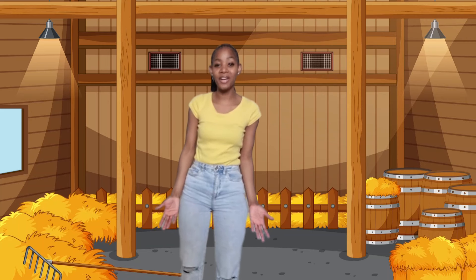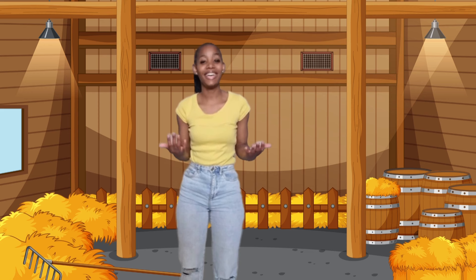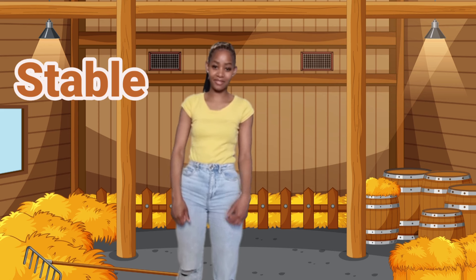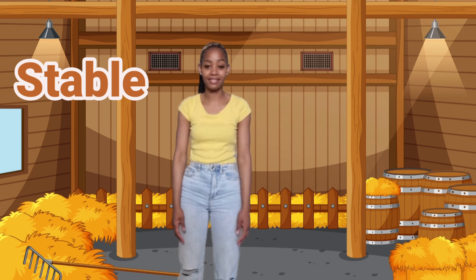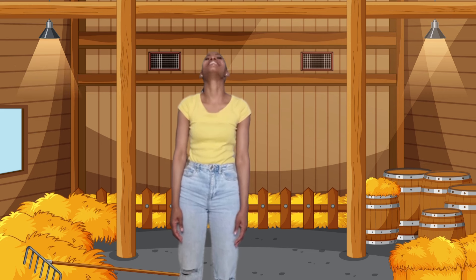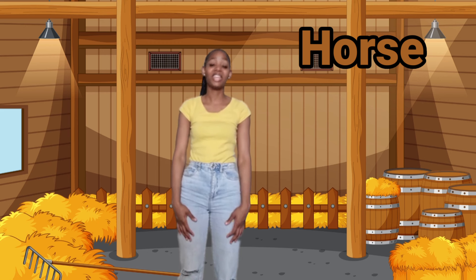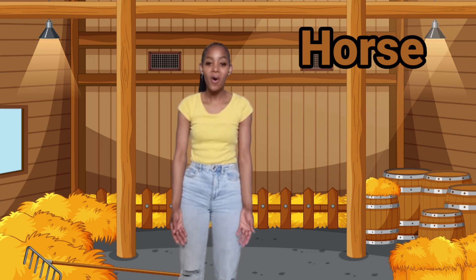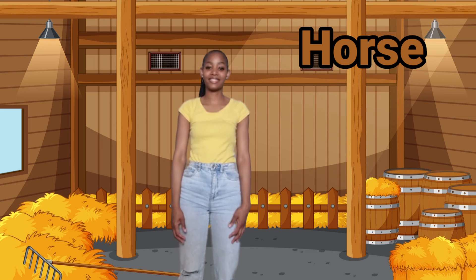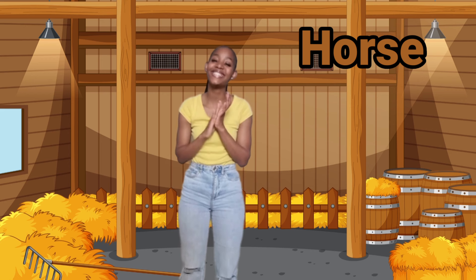Can you guess where we are now? Yes, we are inside a stable. Do you know which animal stays in a stable? Yes, a horse stays inside a stable. Can you sing horse, horse, horse. Well done.